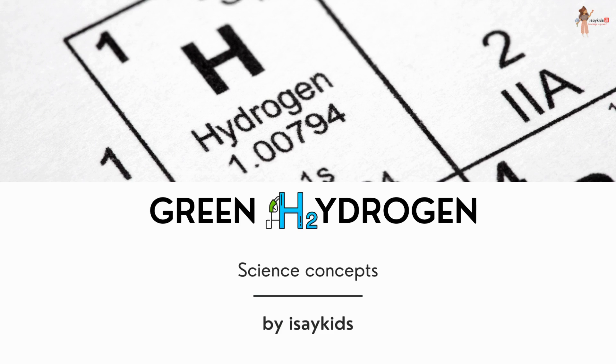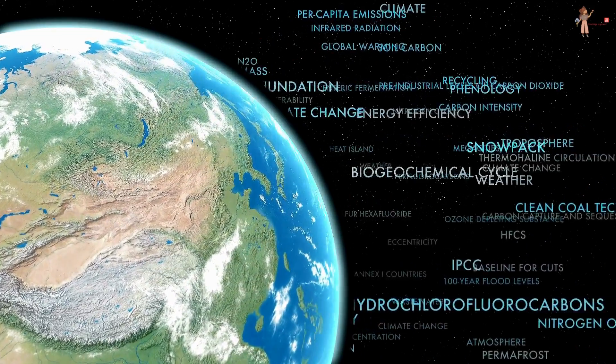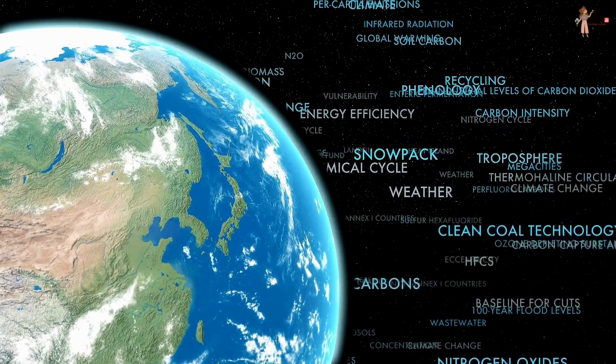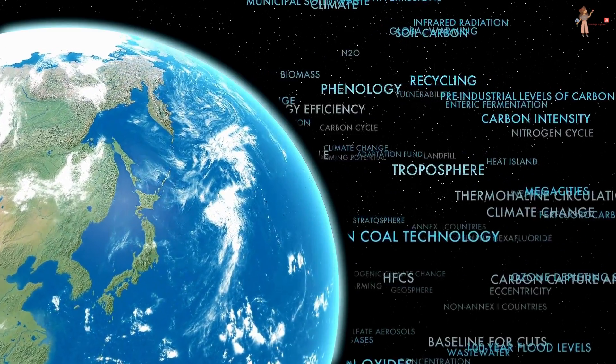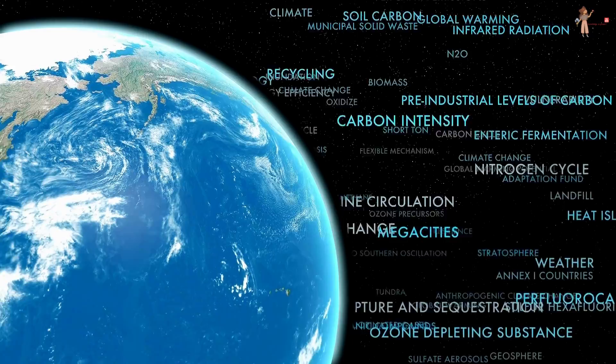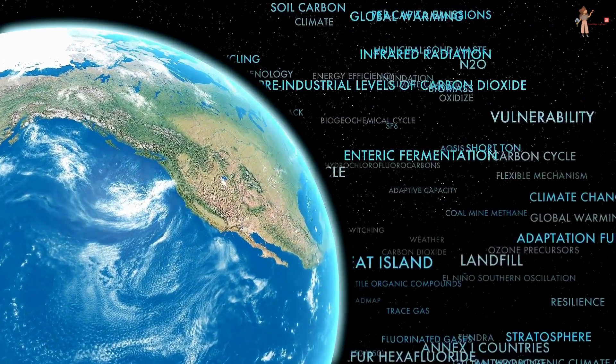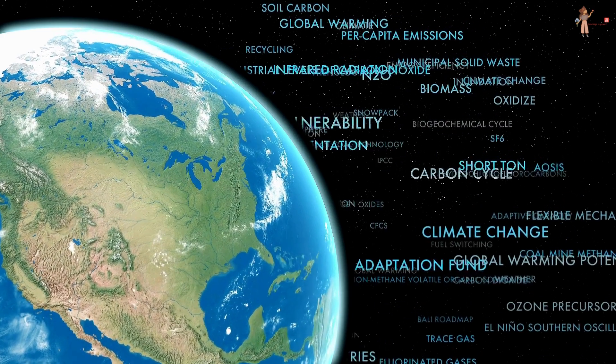Welcome to Science Concepts. We are going to talk about green hydrogen today. In order to combat climate change and related issues, we need to adopt cleaner and sustainable energy resources that leave no or very little carbon. One giant leap in such direction is green hydrogen.